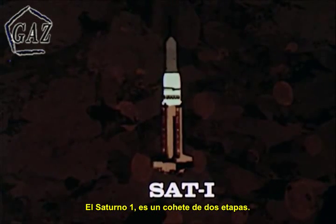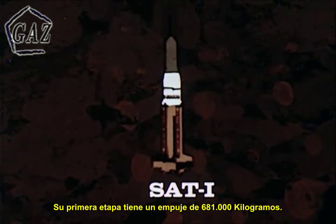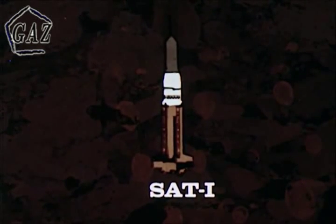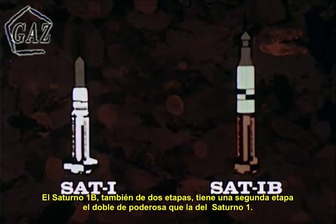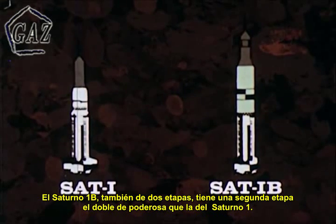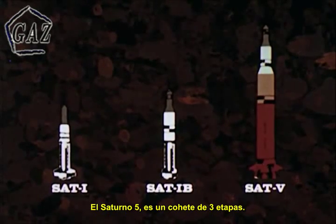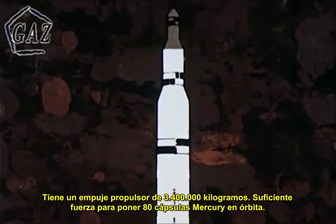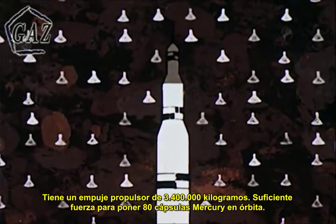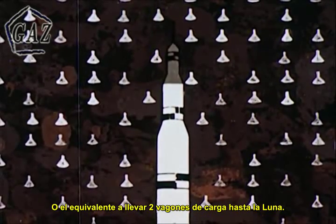Saturn I is a two-stage launch vehicle; its first stage has a total thrust of one and a half million pounds. Saturn I-B is also a two-stage vehicle; however, its upper stage contains more than twice the power of the Saturn I second stage. The Saturn V is a three-stage vehicle with a booster thrust of seven and a half million pounds — enough power to put 80 Mercury capsules in orbit, or to send the equivalent weight of two freight cars to the moon.